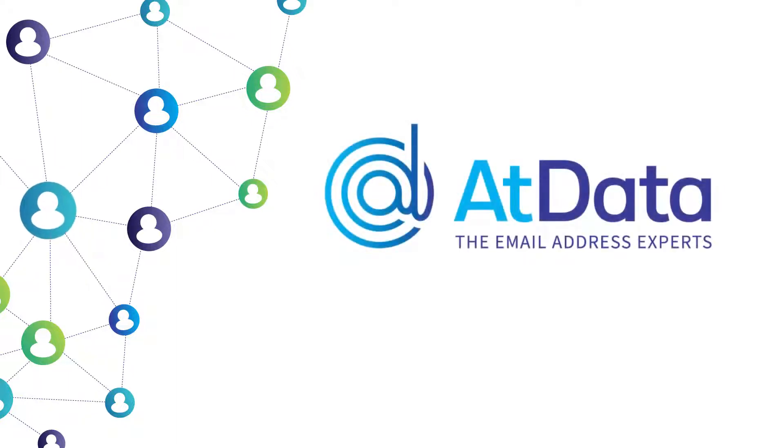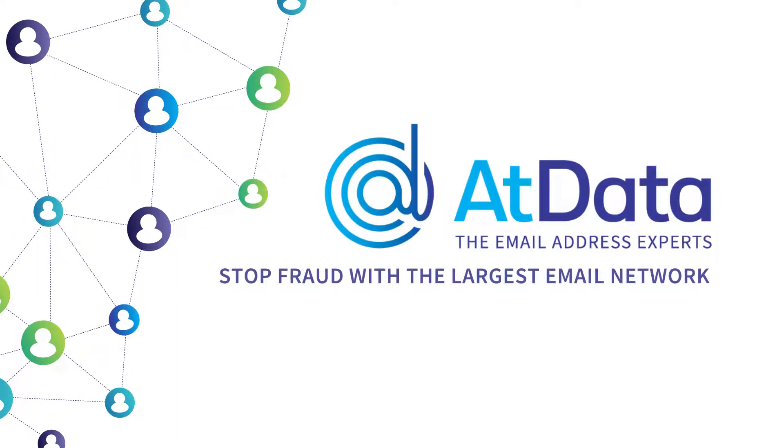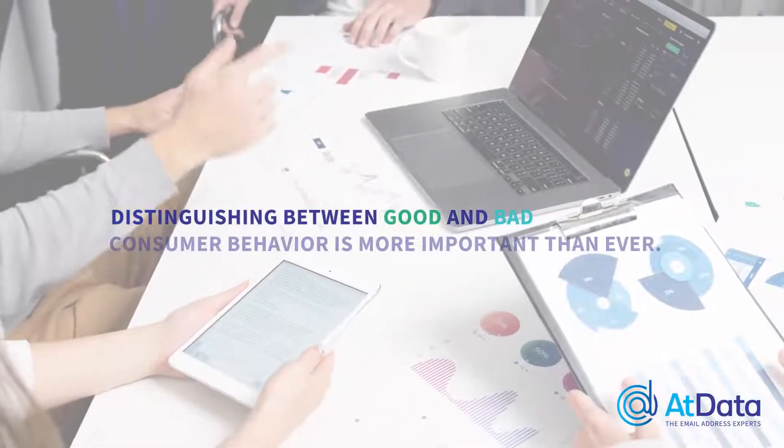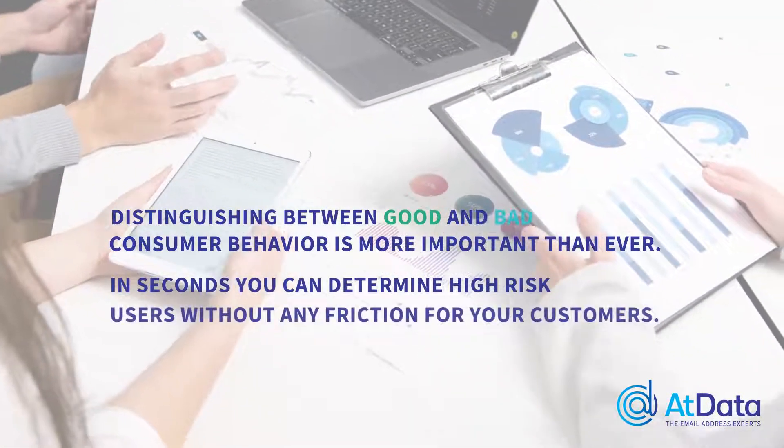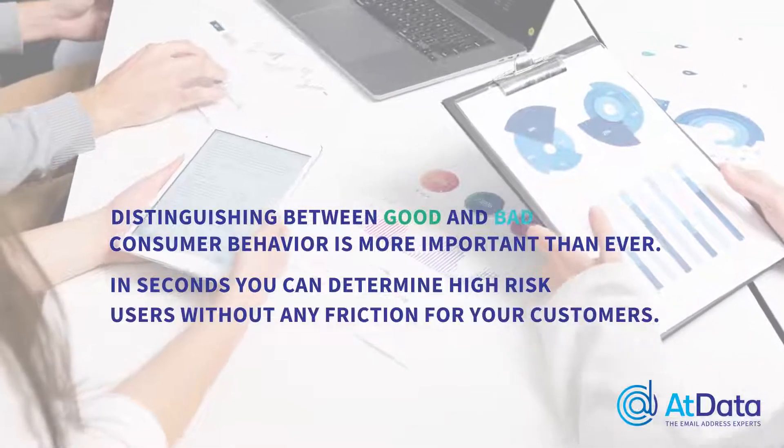Fraud Prevention by AtData, the email experts. Stop fraud with the largest email network in fraud prevention. Distinguishing between good and bad consumer behavior is more important than ever. In seconds, you can determine high-risk users without any friction for your customers.